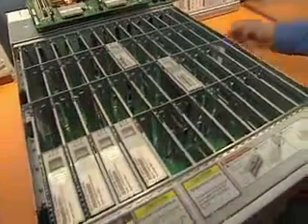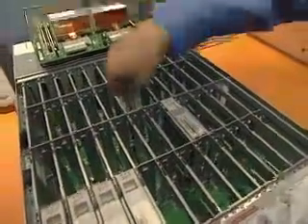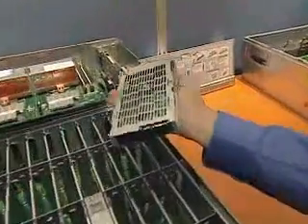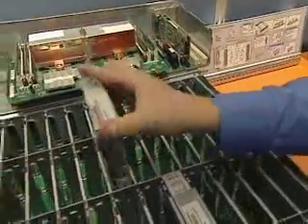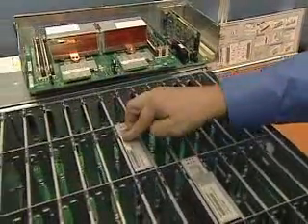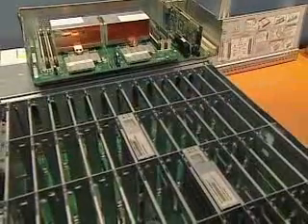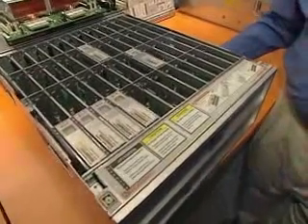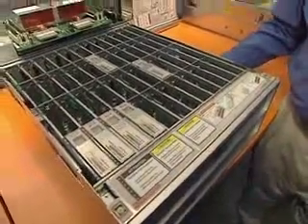Now these disk drives, if you add them all together, come up to 24 terabytes of disk. These go in in a vertical manner — you push them in, pop them out — and we're running the Solaris ZFS file system on this. This really solves the problem of needing your data near your computing engines for high-performance computing.